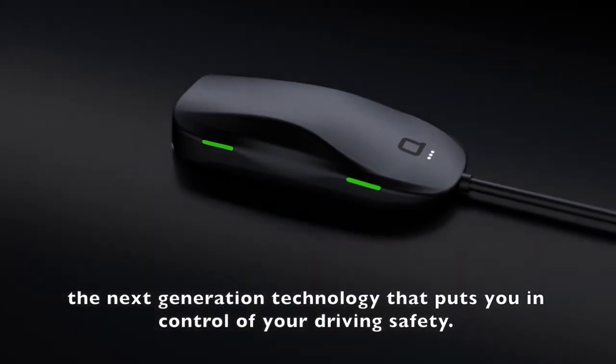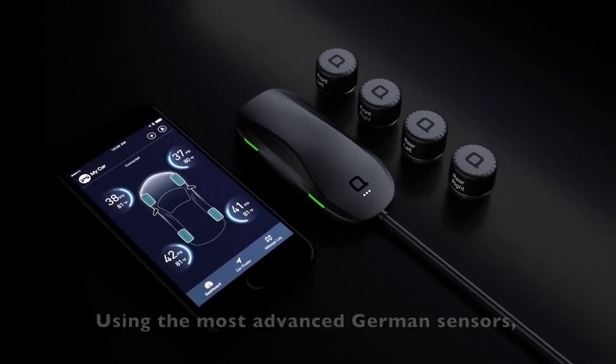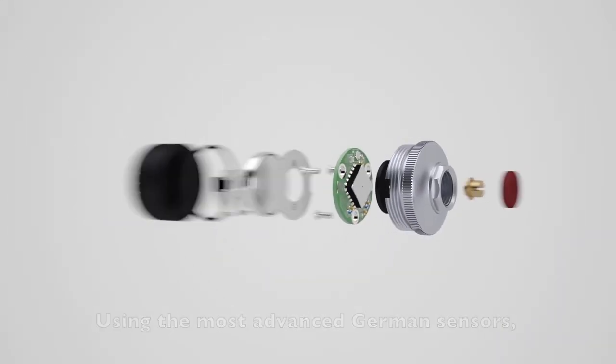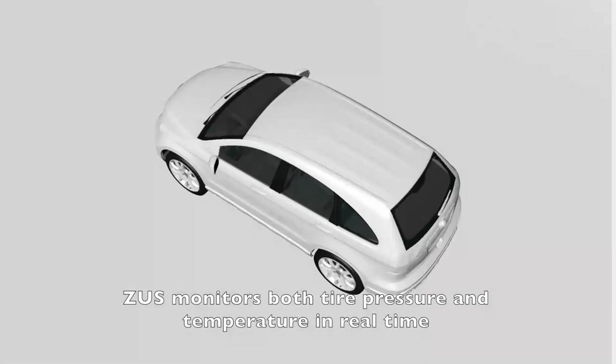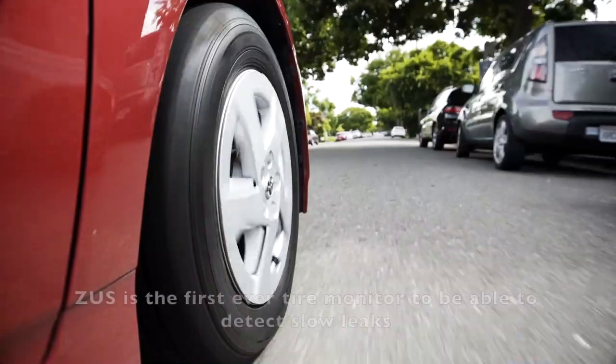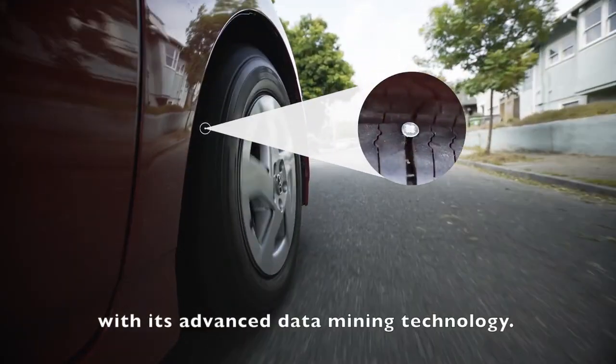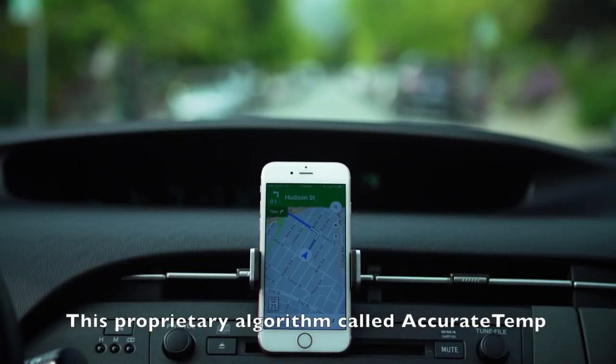Properly inflated tires can save you money on fuel, but pulling out the tire pressure gauge can get cumbersome, and before you know it you've gone months without checking. That won't happen with Nonda's ZUS Smart Tire Safety Monitor. Anti-theft tire pressure sensors screw onto your tire valves — no matter the make or model — and send pressure and temperature information to your smartphone in real time.